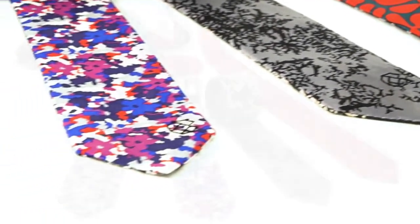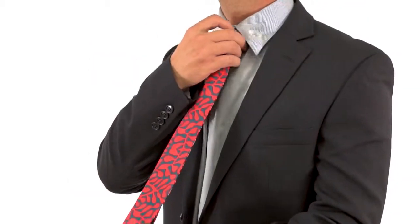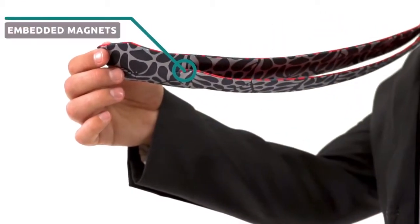Introducing our latest apparel innovation, the MagnaTie. The MagnaTie redefines what a tie is. With embedded magnets, the MagnaTie eliminates the need for tie tacks and keeps your tie together with perfect form.